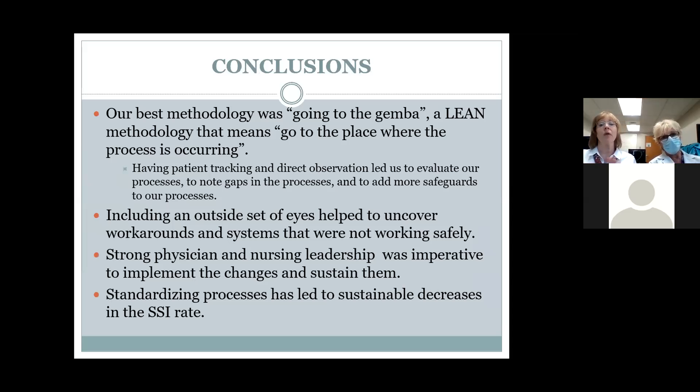Our best methodology was going to the GEMBA — a lean methodology meaning you go to where the process is actually happening. I cannot stress enough how important it was to question every step of the process and to have an outside set of eyes. When we involved our main OR nurse educator and nurse manager, they could see things that we didn't see. When you're used to doing something for a long time, sometimes you don't see the opportunities. They came in and asked 'why are you doing it this way?' — and that was so valuable.